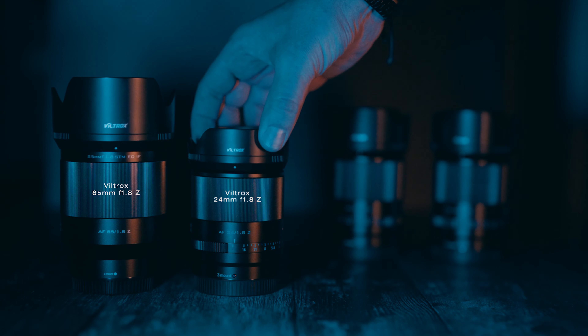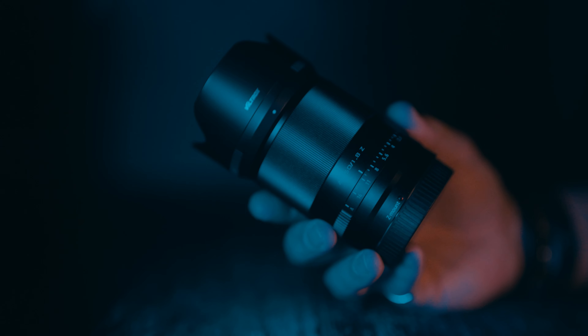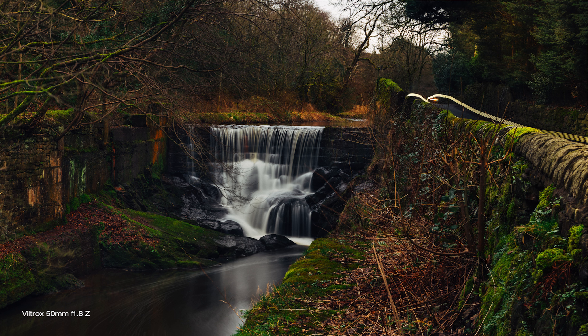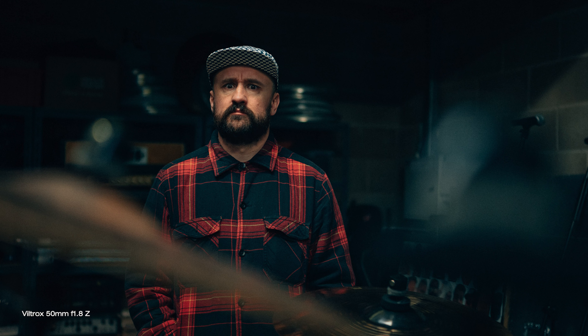Viltrox gave us autofocusing budget-friendly lenses for Nikon Z cameras. There was the 85mm first, then 24mm and 35mm, and now you can also buy this nifty 50mm — the Viltrox 50mm f1.8 Z. There's literally no doubt that Nikon's own lenses are superb and in a league of their own, but they are also very expensive and not necessarily affordable for everyone. There are no other options either, as Sigma and Tamron do not make Nikon Z lenses yet. So if you do want to save some money and use more lenses on your Nikon Z camera, these Viltrox lenses could be the answer.